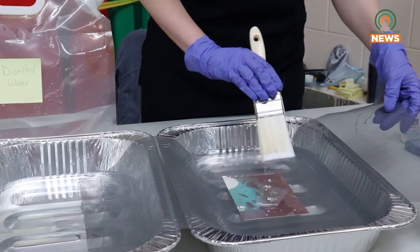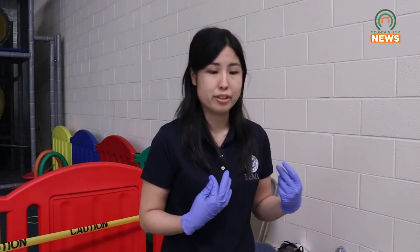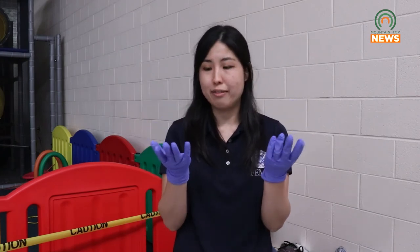Many of the items needed to recover and restore these family treasures can be found in any hardware store. We always emphasize personal safety. Before doing any of these techniques, you want to make sure you're protected. As you can see, I'm wearing nitrile gloves. We recommend nitrile because oftentimes people have latex allergies, and you want to make sure your hands are protected, especially if you're handling things that may have mold or other contaminants.